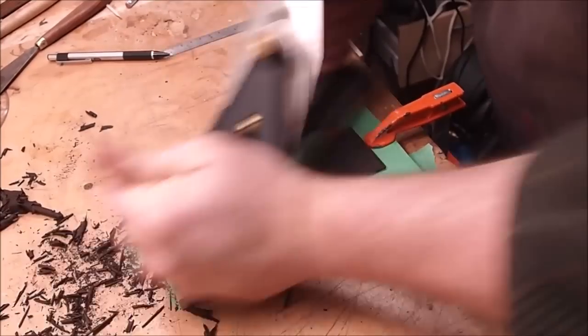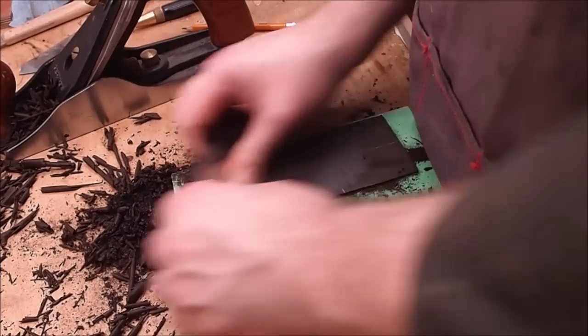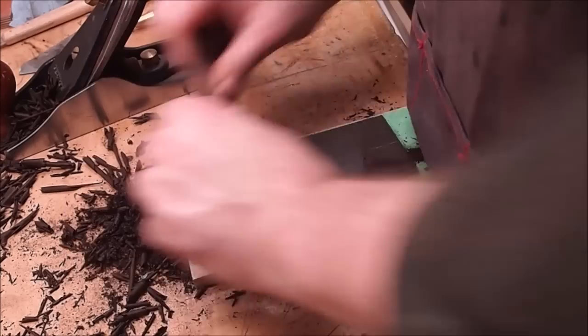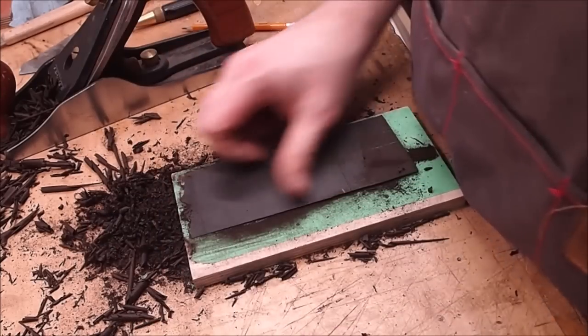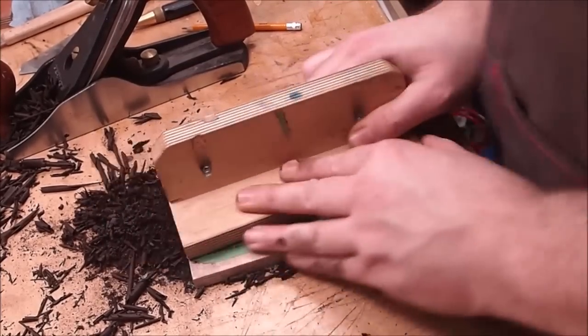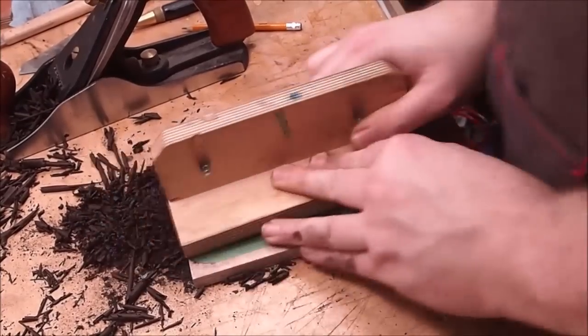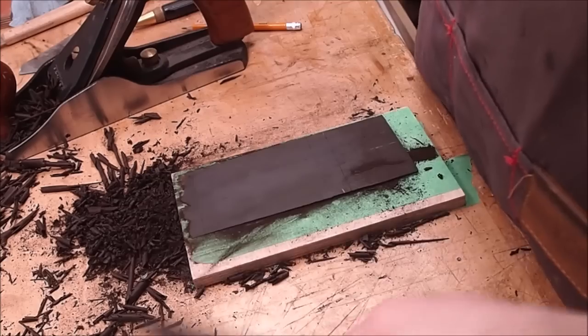I'm planing the angle on the bottom of a piece of ebony for the fingerboard extension ramp. Watching myself on video I'm always surprised at how fast I actually work — this is regular speed. I'm scraping to refine the surface, then using a big flat sanding block to check for high spots, which I'll go back and improve with the scraper.